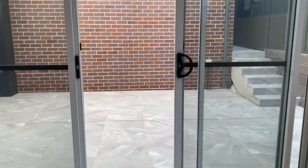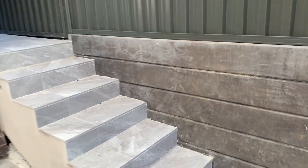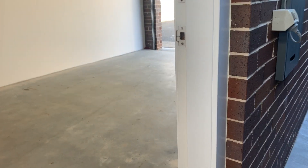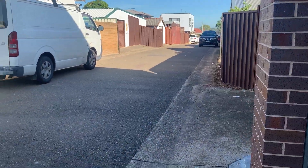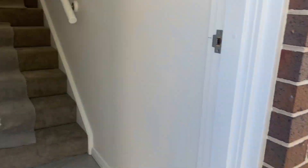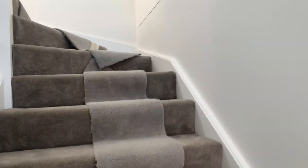Then we head outside — we've got a low maintenance yard which leads you to the garage with storage as well. There's rear-lane access to this garage, and then we head up to the studio, which is above the garage with separate access from the rear lane.